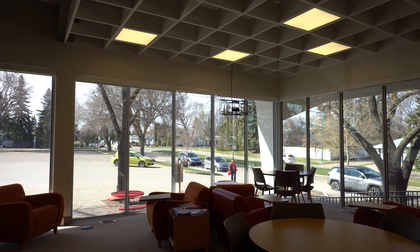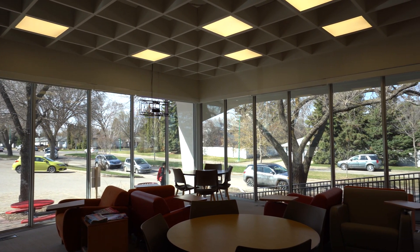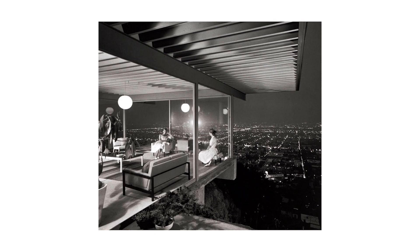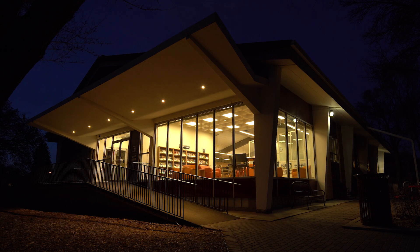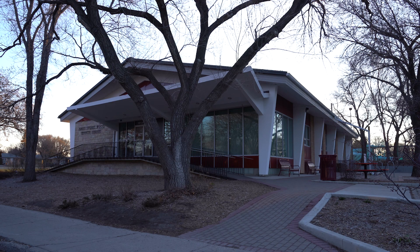When you look out into that reading room, it feels like you're sitting outside. The gap between indoors and outdoors is almost entirely eliminated by the floor-to-ceiling windows. The reading room also reminds me of a specific Case Study House — number 22, the Stahl House. That's an extreme example where you're literally cantilevered over the canyon, but in that reading room you get that same effect. You feel like you're outside, part of the environment. That's why I love mid-century modern architecture, and that's why I love the J.S. Wood branch.